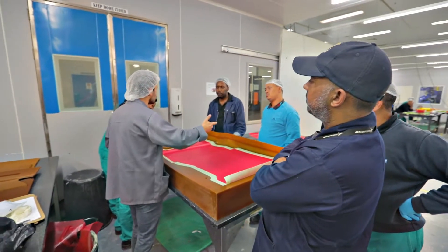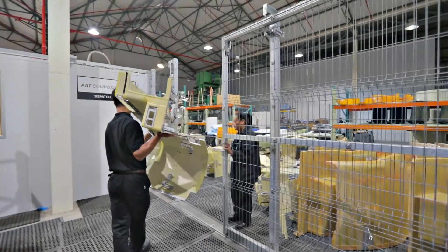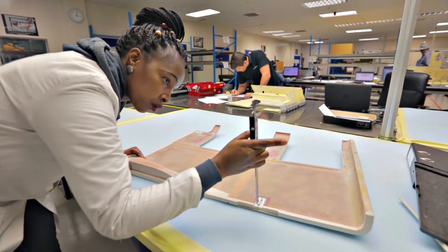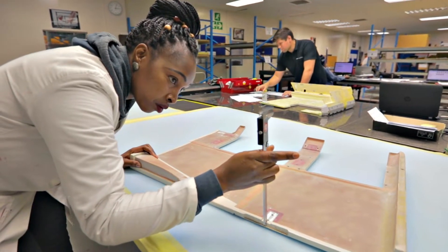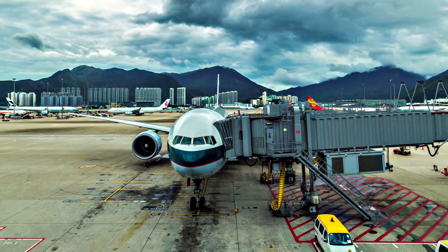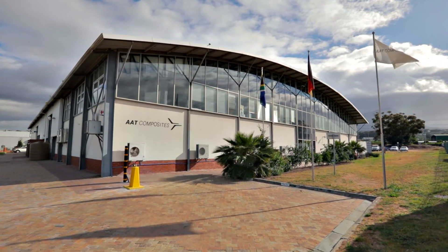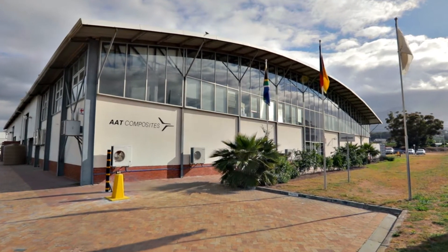Our experience has taught us how to successfully develop and manufacture cost-effective, lightweight solutions. Being AS9100 accredited, our customers can be assured of the highest quality and standard for the aerospace industry. As AAT Composites, we are ready to accelerate our customers' growth.